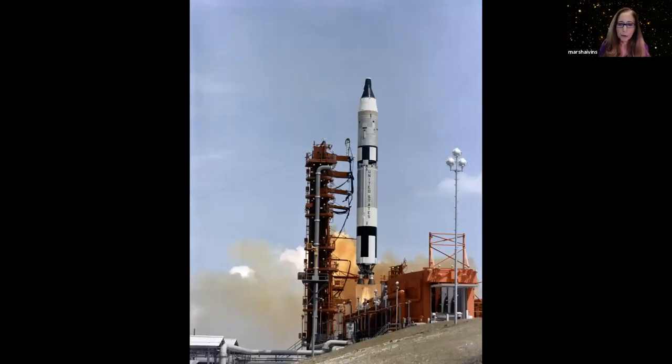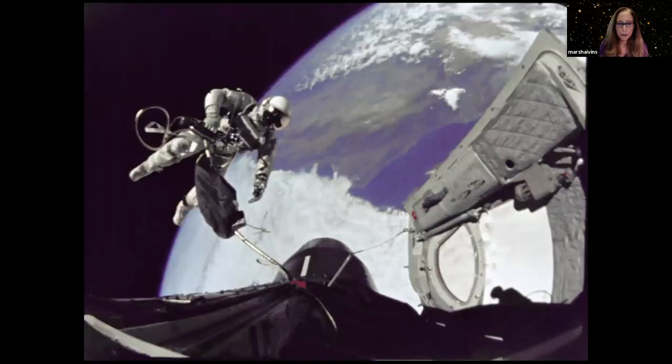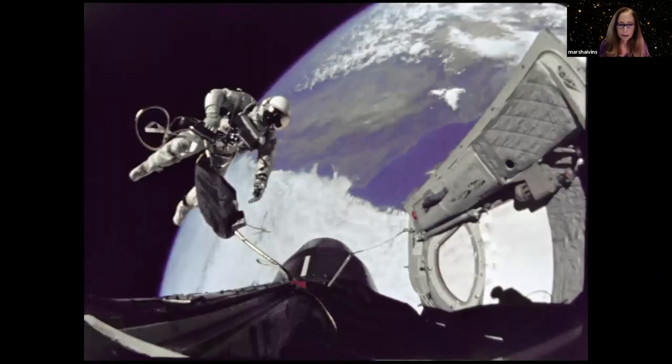The next program we flew was Gemini. It was a bigger rocket, a bigger capsule. It carried two crew members and allowed us to learn skills we would need in space. One was how to join two spacecraft together traveling at 28,000 kilometers per hour, and the other was how to do a spacewalk. In the early days of spacewalking, all the air, pressure, and oxygen came through an umbilical line connected to the spacecraft.